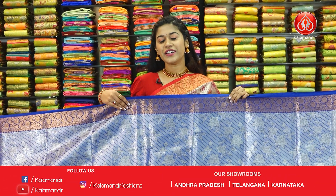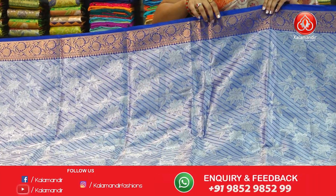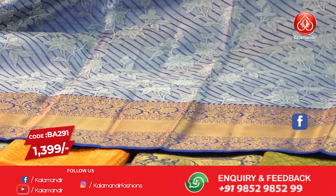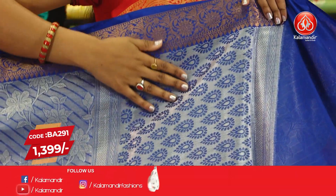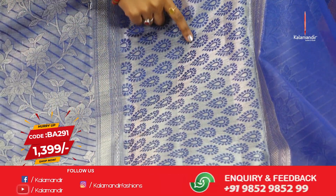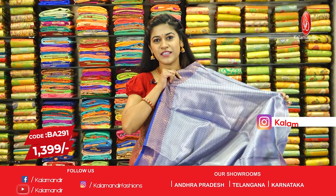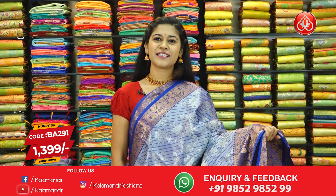The next saree is a purple and blue tone with beautiful floral design on the entire body. There is a copper gold design on the border with a 4 inch border on the upper side and a 7 inch border on the lower side. The pallu extends the blue design along with silver paisley and copper gold design. The blouse piece is a brocade piece. This beautiful kora tissue saree has code BA291 and offer price is $13.99.